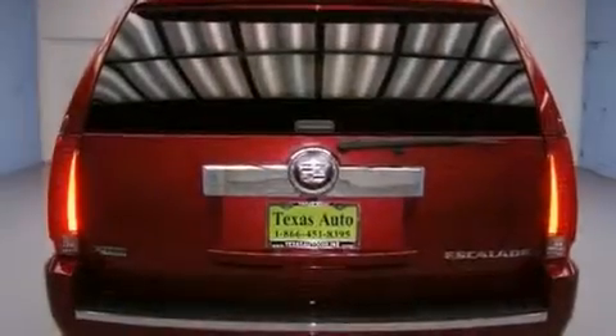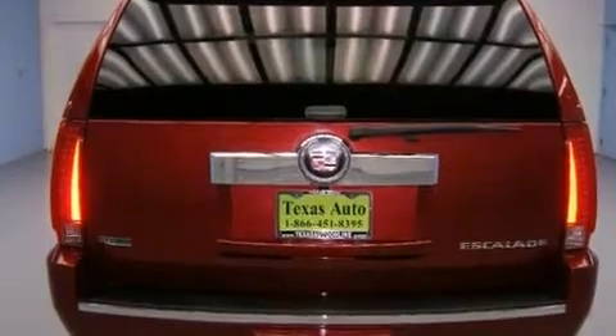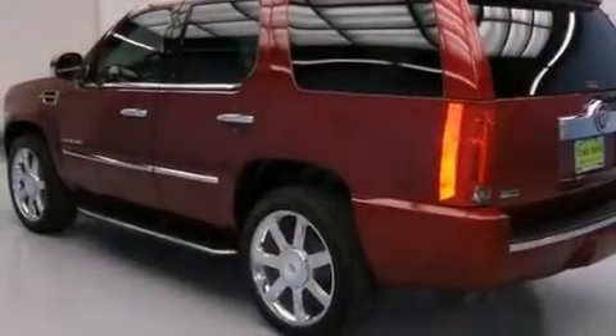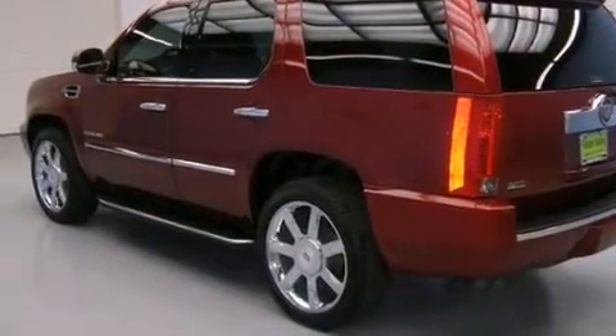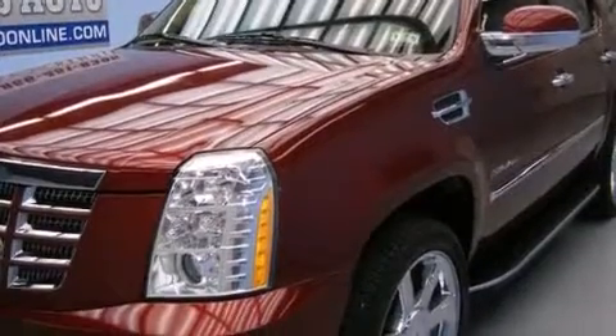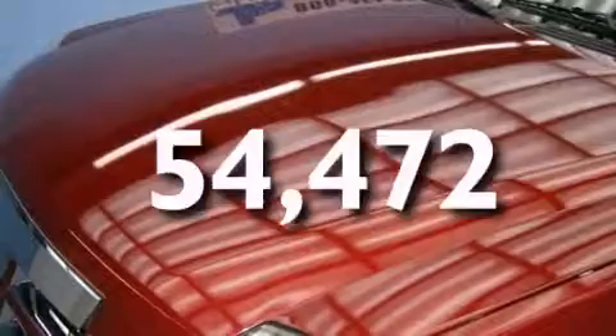All of the following features are included: aluminum wheels, air conditioning with automatic climate control, cruise control, leather seats, side curtain airbags, steering wheel controls, trailer wiring, an anti-lock braking system, a rear parking aid, and this vehicle has fewer than 55,000 miles on the odometer.